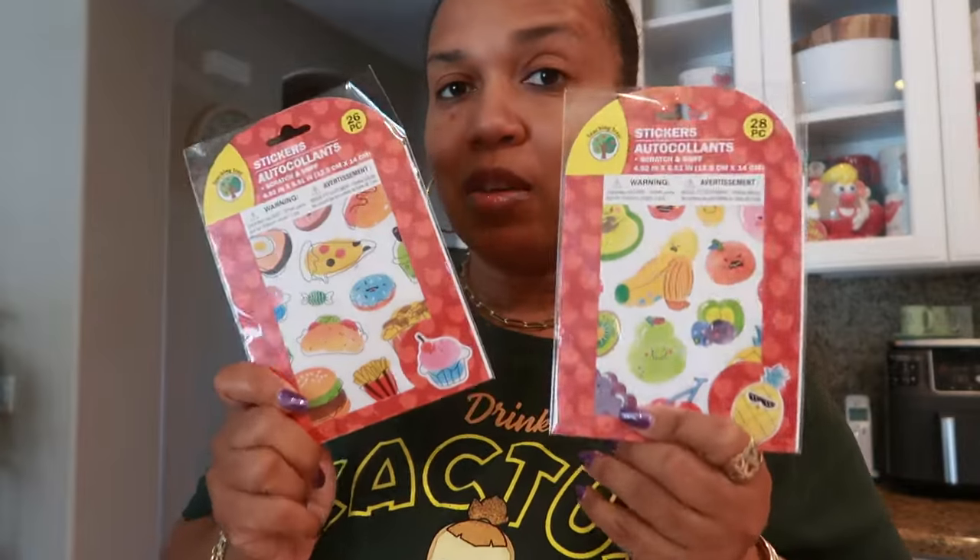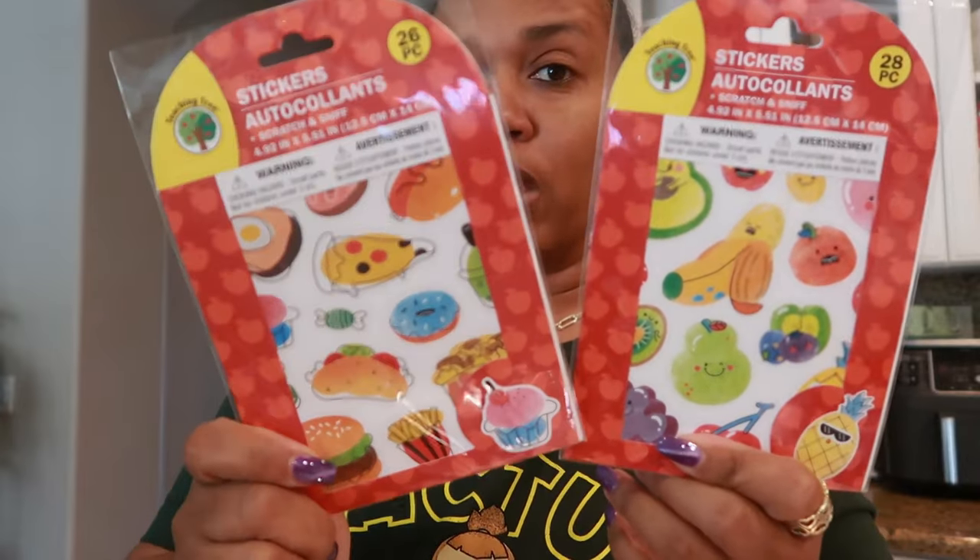Before I open that, let me show you guys these. In the store I was looking at these scratch and sniff stickers. They had the food ones and they had the fruit. So here's the fruit and here's the food. I talked about scratch and sniff stickers in the past — if you missed that video, go watch it. I wanted to see what these smell like. I was curious when I picked them up in the store to see if they all smelled exactly the same or if they had individual scents per each sticker — like there's a french fry, there's a pizza.